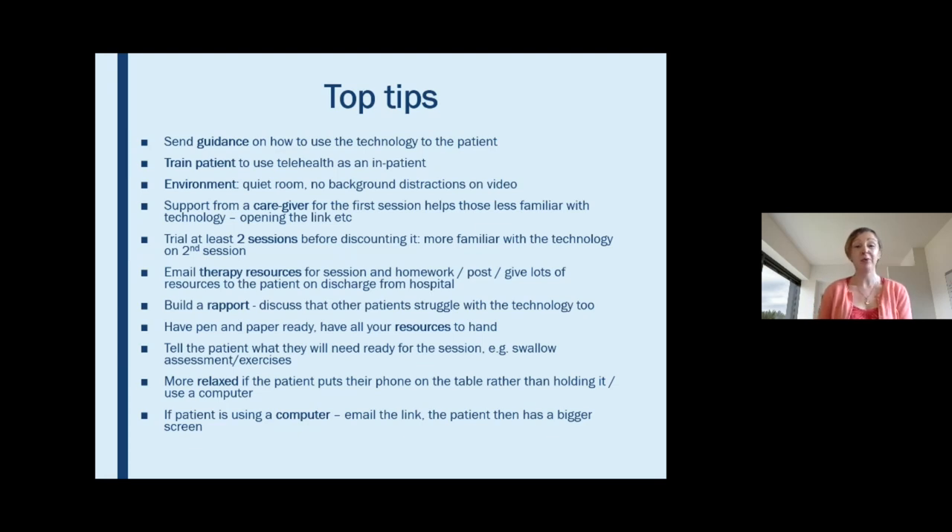It's also important to highlight the role of caregivers. I've found the support of the caregiver to be quite essential in sessions, especially in the first session when opening links can be quite tricky. Feedback from physios carrying out telehealth also reports that caregivers are really beneficial — often just holding the camera while patients move around.